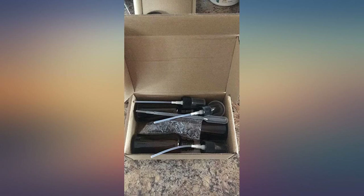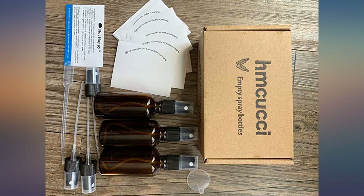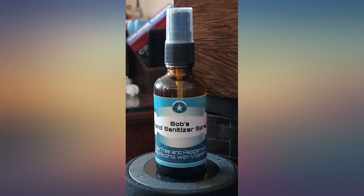We use it as an alcohol spray because of coronavirus. Good quantity per bottle. We can label them. Easy to fill. More beautiful than the plastic ones.